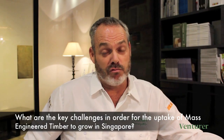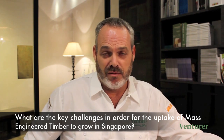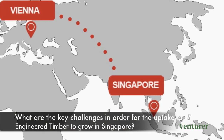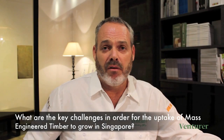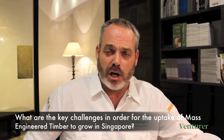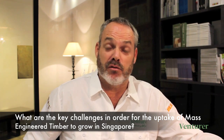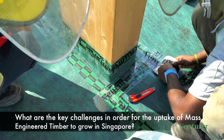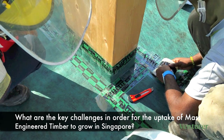Ventura has risen to the occasion and undertaken the necessary tests — both in Singapore and, where not possible locally, in Europe in Vienna. We believe we now have a cohesive set of tests for fire, for structural integrity, and to mitigate our climate here in terms of termite resistance and durability, to provide assurance to any developer that these products are fit for purpose.